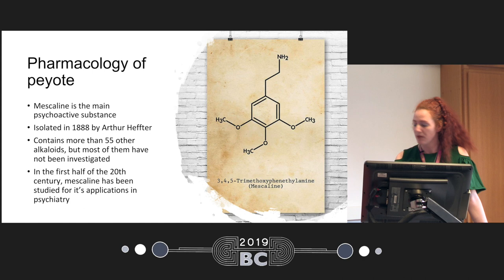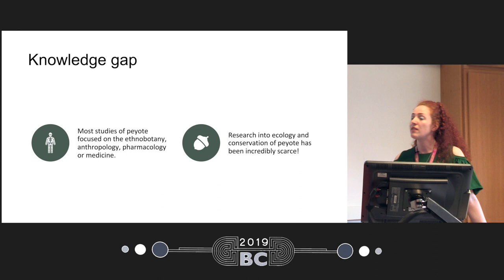Today I'm going to talk mostly about peyote's ecology and conservation, and there is a serious knowledge gap in this area. There have been a lot of studies of ethnobotany, anthropology, pharmacology, chemistry, and medicine, but there has been very little research into biology and ecology, and a lot of it is also not published.